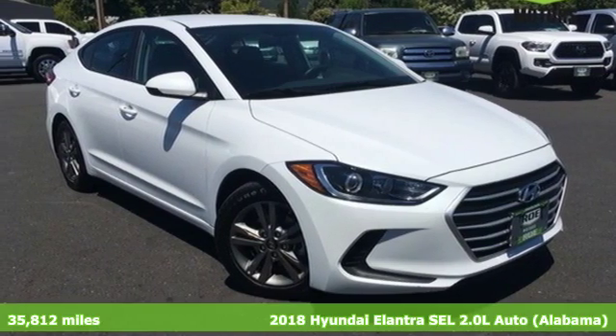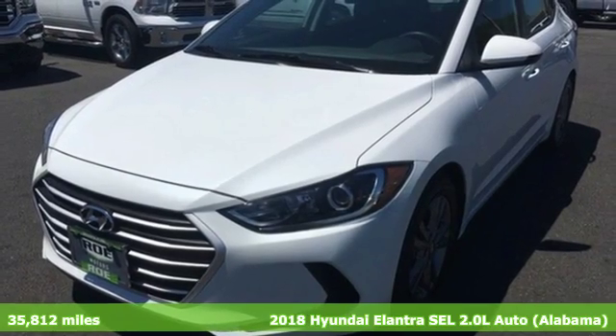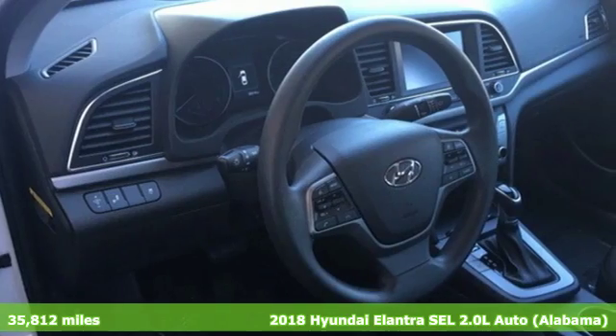It's a 2018 Hyundai Elantra. It's the perfect fit for your active life and the perfect opportunity to update your status.